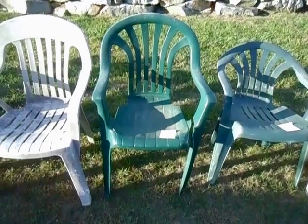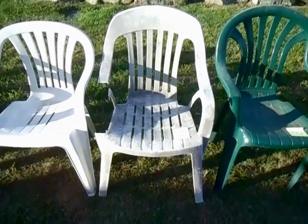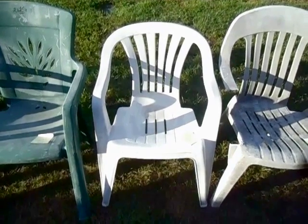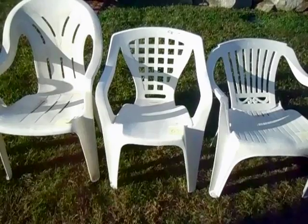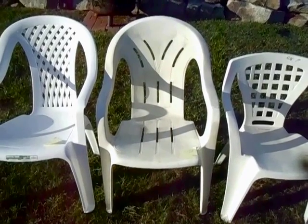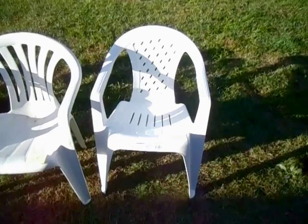Number 68: this U.S. Leisure high back fan back chair. Number 67: this chair made by Taiwan Lounge Chair Company. Number 66: this chair made by Polycar de Mexico. Number 65: this chair made by Italia Garden. Number 64: this chair made by Ideal. Number 63: this Italian chair. Number 62: this high back chair made by Circo. Number 61: this U.S. Leisure Montego chair. Number 60: this Gracious Living Torellis chair.